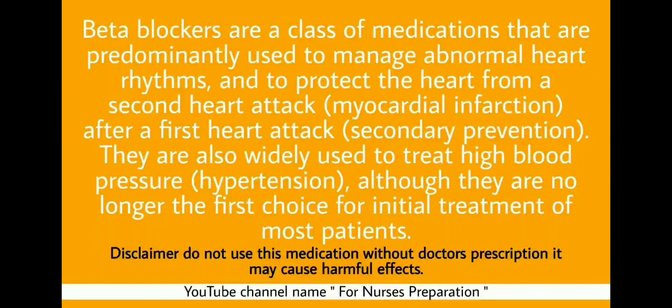Beta blockers are a class of medications predominantly used to manage abnormal heart rhythms and to protect the heart from a second heart attack after a first heart attack. They are also widely used to treat high blood pressure, although they are no longer the first choice for initial treatment of most patients. Please do not use this medication without a doctor's prescription, as it may cause harmful effects.